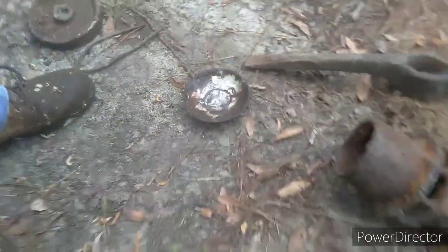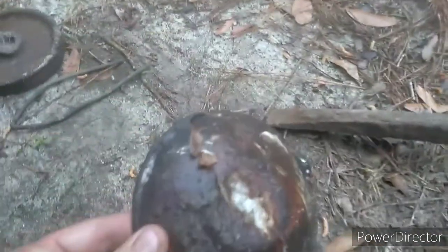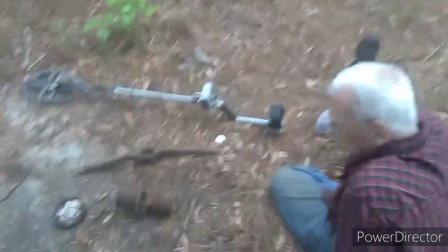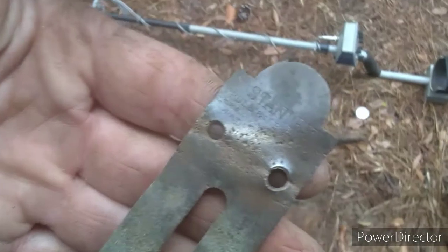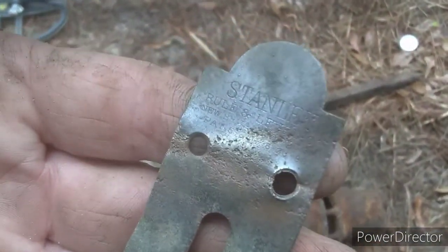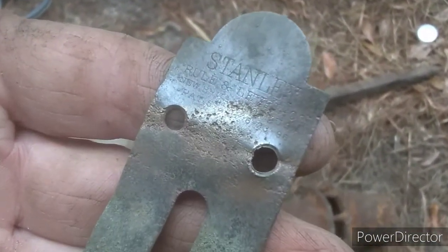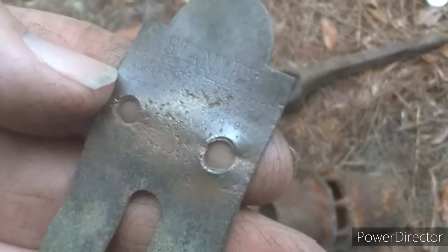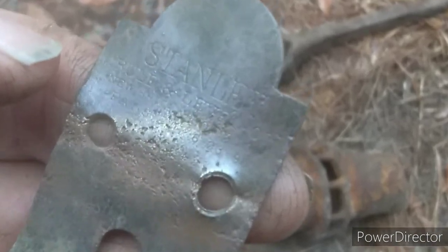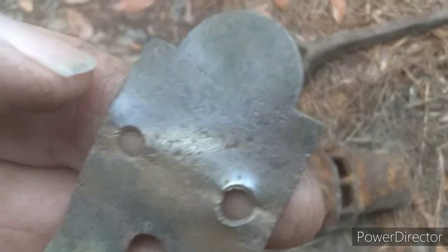You got a little saucer right there — look how nice. Kind of like that other piece I had. Bruce has got this piece he found earlier — it says Stanley Ruler and Level. It's got a date, looks like 1896. Heck yeah, that's cool.